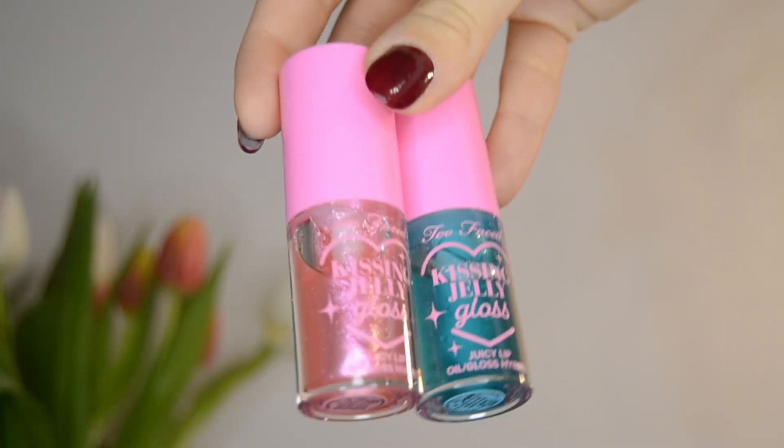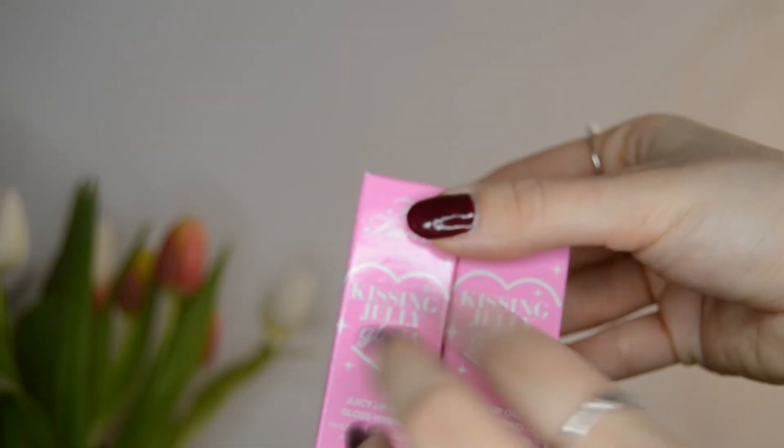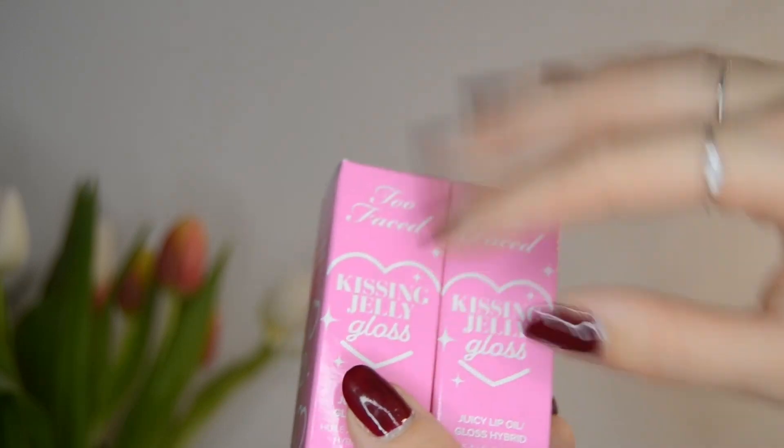Now I also want to try it on my bare lips as well. Again this is non-sticky, which is amazing, and it really feels so hydrating. I really do get why these are named Kissing Jelly lip glosses because they are so so sweet. Lately unfortunately most lip glosses just have a faint or chemical taste, but I'm glad that tasty lip glosses are making a comeback because I've really missed this type of product.